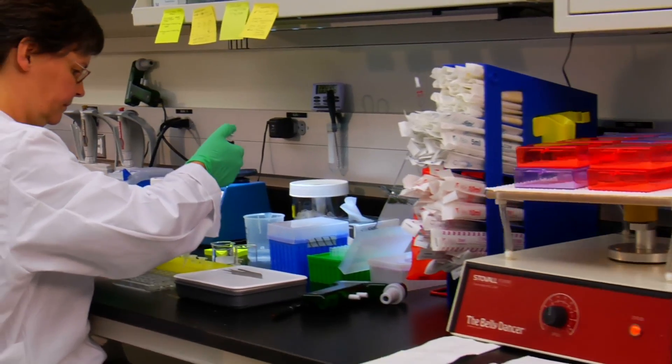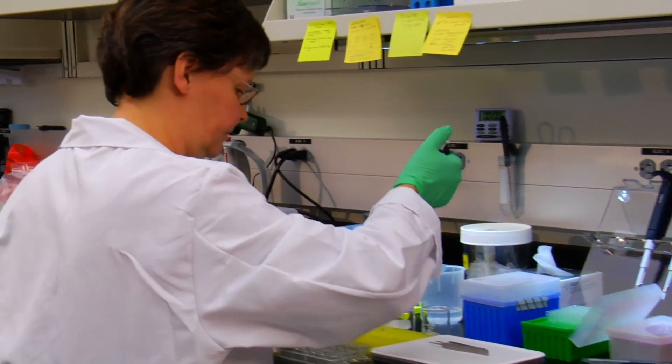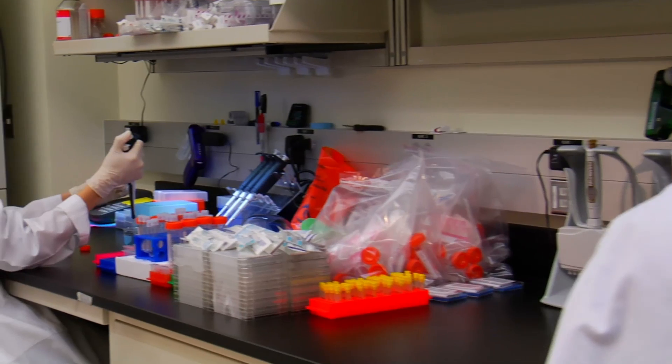Researchers also successfully performed the same process with a baboon forearm, which paves the way for lab-grown human transplants. We're a long way from clinical trials, but the fact that it can be done gets a thumbs up from me, and one day may get a round of applause from a hand transplant recipient.